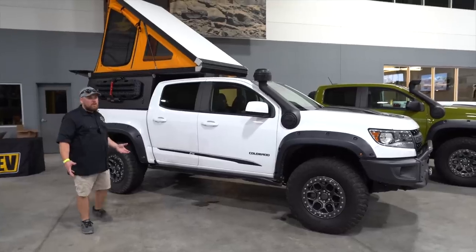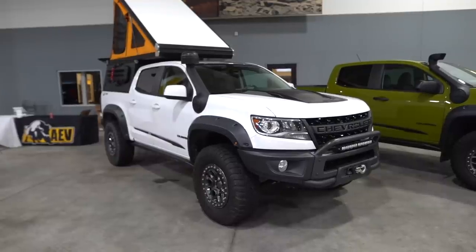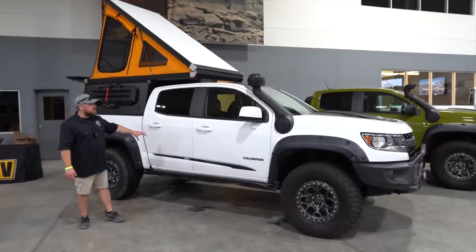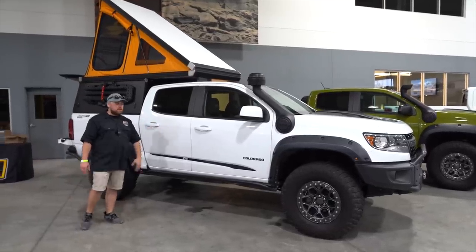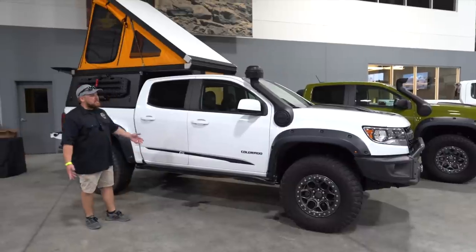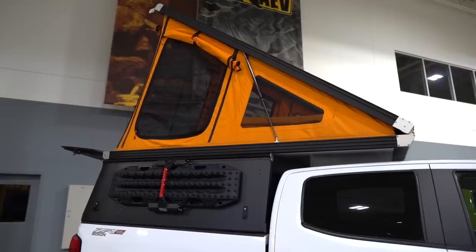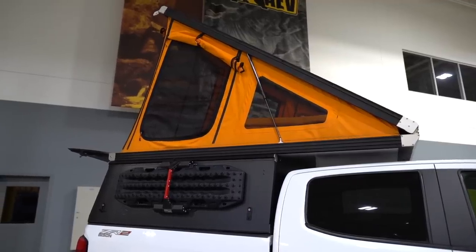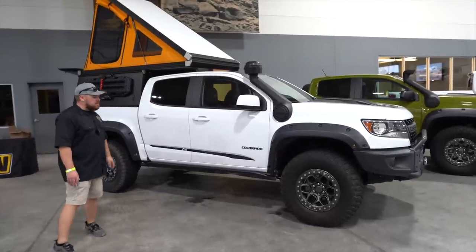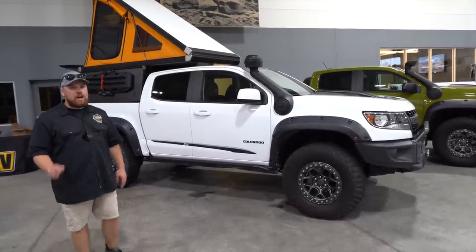I know this is kind of a Jeep-focused channel, but we like to throw in Broncos and all sorts of other vehicles. This Colorado ZR2 Bison is kind of the epitome of a great daily driver but an extremely capable off-roader. If you look at the rock rails down here, they're pretty bashed in, so you can tell this thing has been used. It's ready to get out there with the AEV snorkel as well as the go-fast camper setup, which completely pops up and gives you so much room. I'm a Jeep guy, but you can appreciate all the engineering and tech that goes into these.